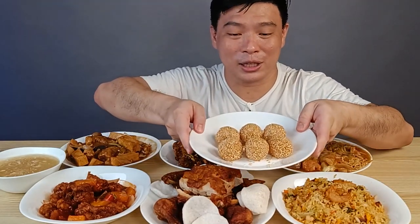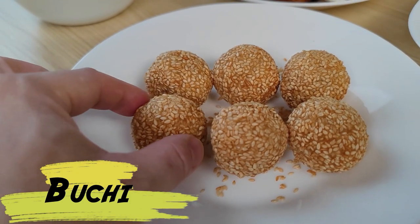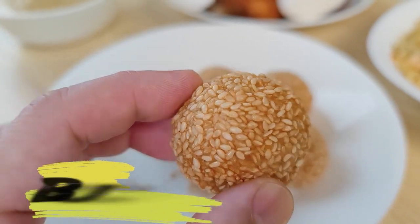And finally, of course we have dessert — the Buchi, coated in sesame seeds. It's amazing, guys, so delicious. Right now let's try some of these dishes and I'll give you my verdict.